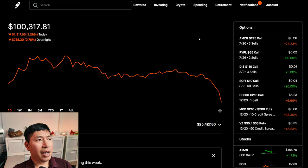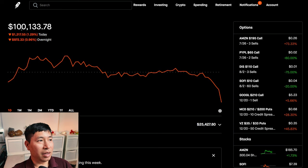So, a red day today. I'm just at about $100,000, barely above it. If this video lasts long enough, maybe I'll drop below that even. But right now I'm at $100,000 and losing a lot of money recently.